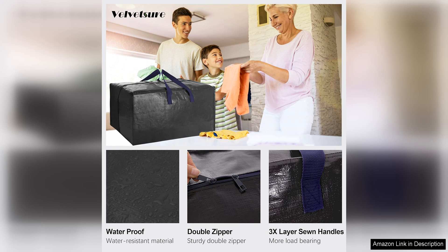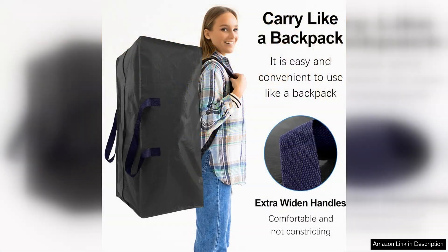The strong handles are also a plus, providing an alternative carrying option when needed. The durable material of these bags is another highlight. Made from heavy-duty, tear-resistant fabric, these bags can withstand the rigors of moving without ripping or tearing.